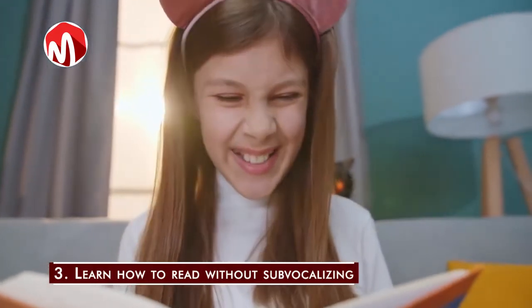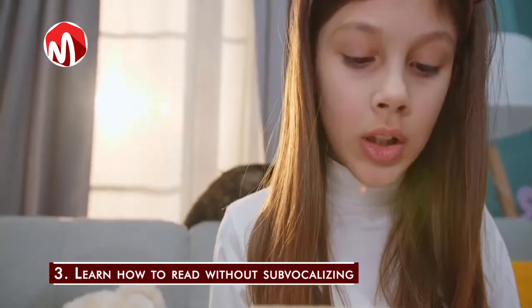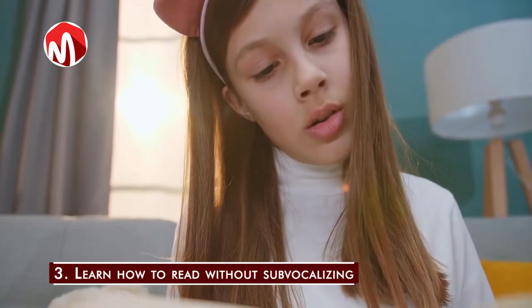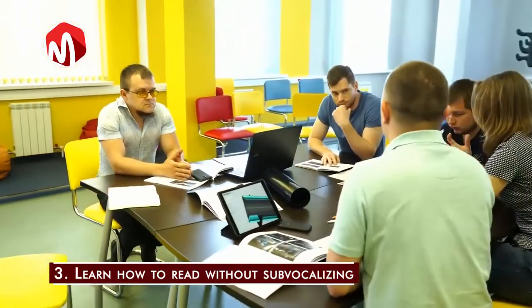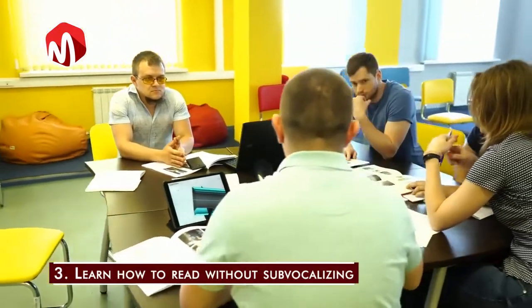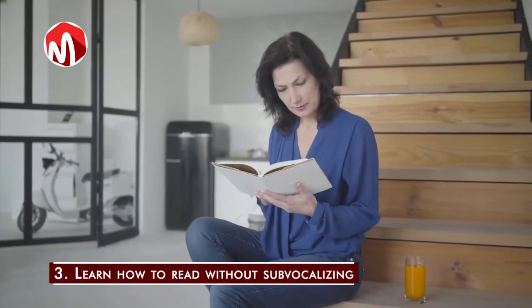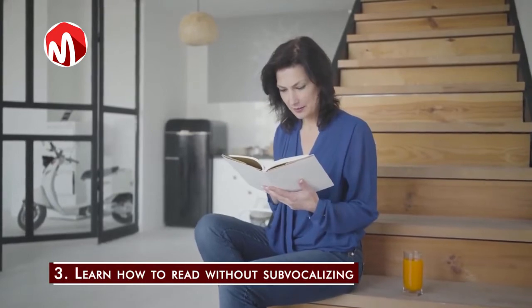Everyone can read without sub-vocalizing — it only takes practice. Being able to read without sub-vocalizing can open up the top speed of your reading rate and is useful for understanding text easily. To practice this, start by looking at words without the need to pronounce them. It might feel a little strange at first, but after a few practice sessions, you'll begin to get the hang of it.